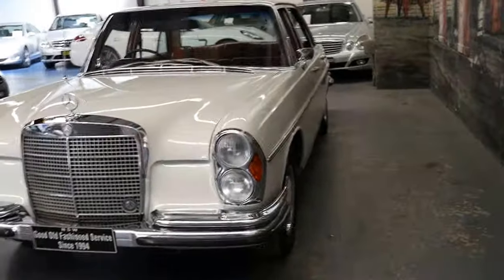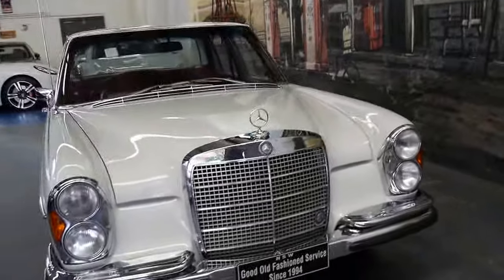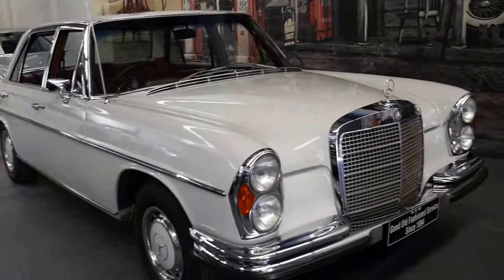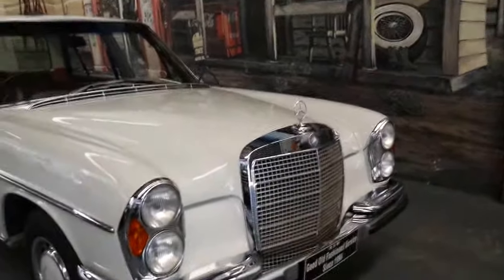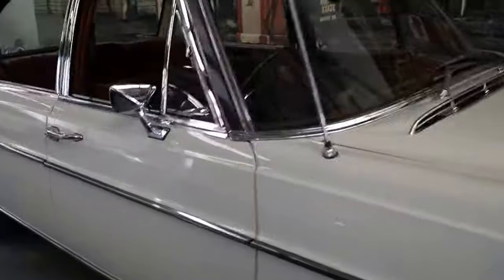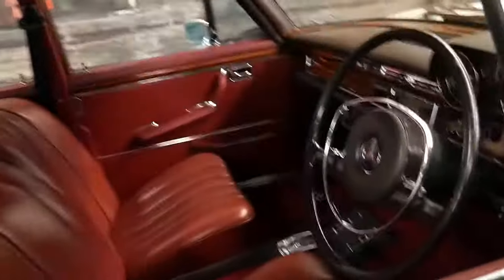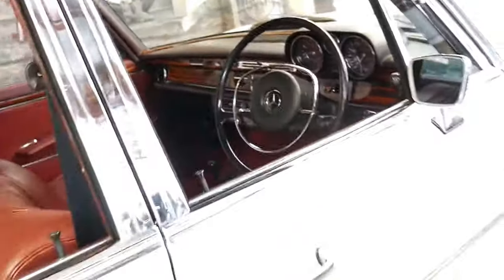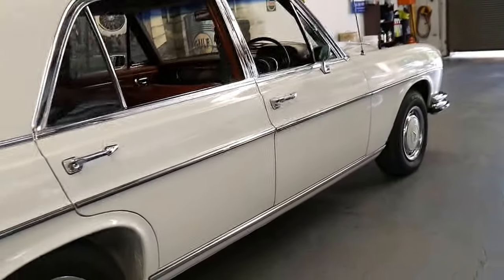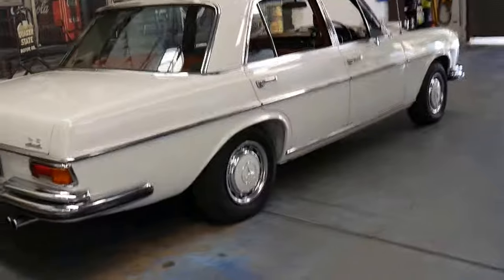We've been looking for a good 300 SEL or a 280 SE for quite some time. When we came across this particular car we just had to have it. There's no rust, it's mechanically excellent, it drives perfectly, and I don't think it requires any spend.